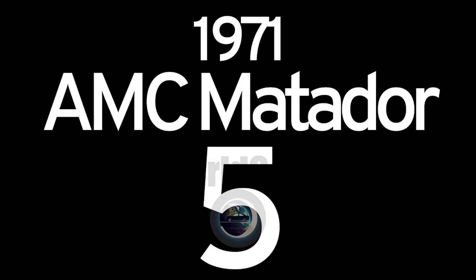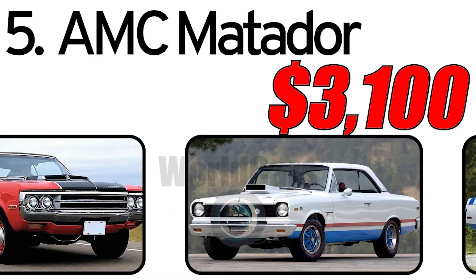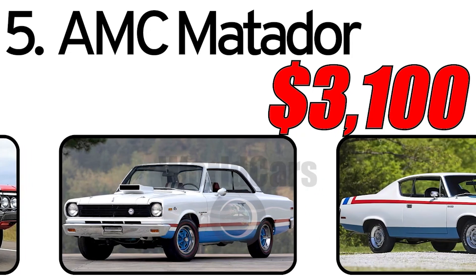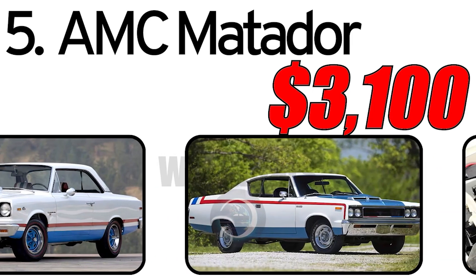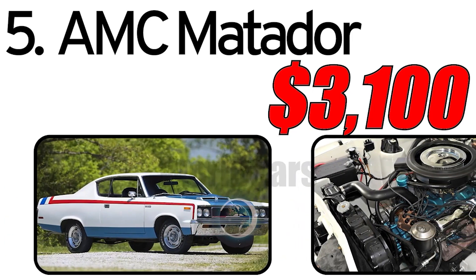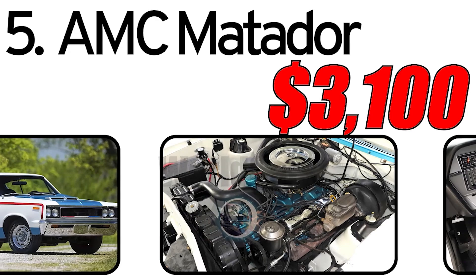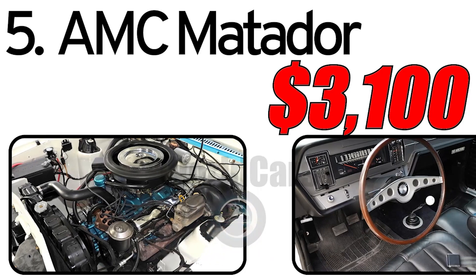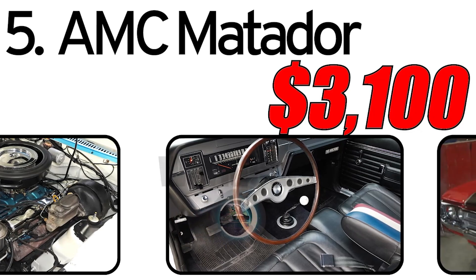Number 5: AMC Matador 1971. Creation history: The AMC Matador, introduced in 1971, represents an interesting creation by the American Motors Corporation, developed with an eye on the contemporary trends and market expectations of the early 1970s. This car had two main advantages. First, versatility: the AMC Matador was designed as a car for various market segments, ranging from family cars to service vehicles and patrol cars. Second, safety innovations: this car introduced various safety innovations, making it progressive for its time.